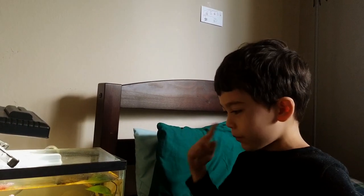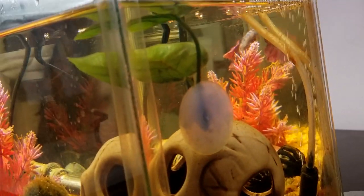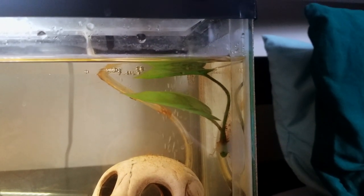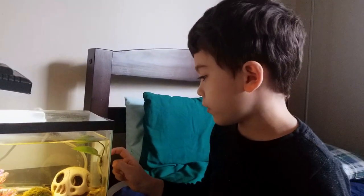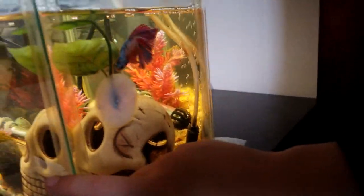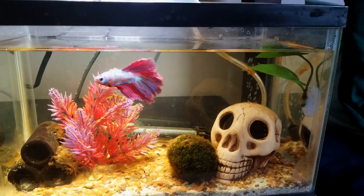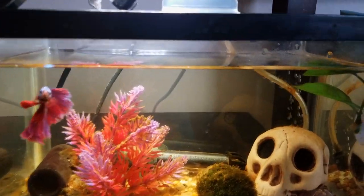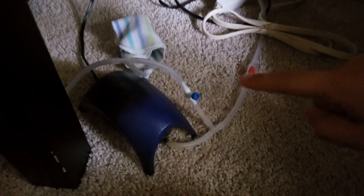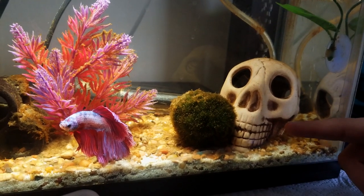The decorations we have in here include a betta bed, which is basically a leaf thing that's suction-cupped on the side. They call it a betta bed because betta fish like to lay on it, and Redtail has done that a lot. We also have a filter that blows bubbles, and looking at it from the front you can see a big long tube that stretches all the way down to the pump. We have a moss ball too.